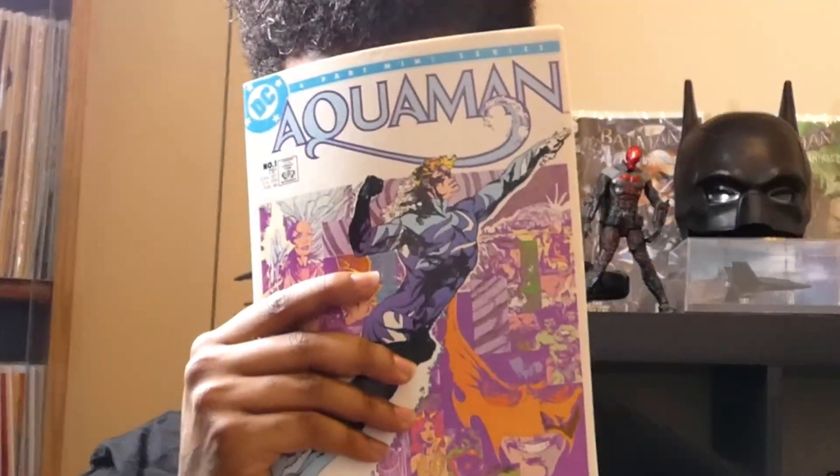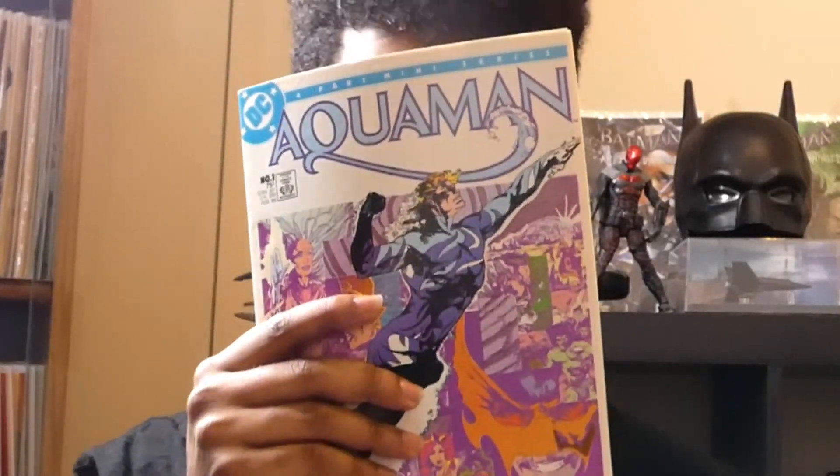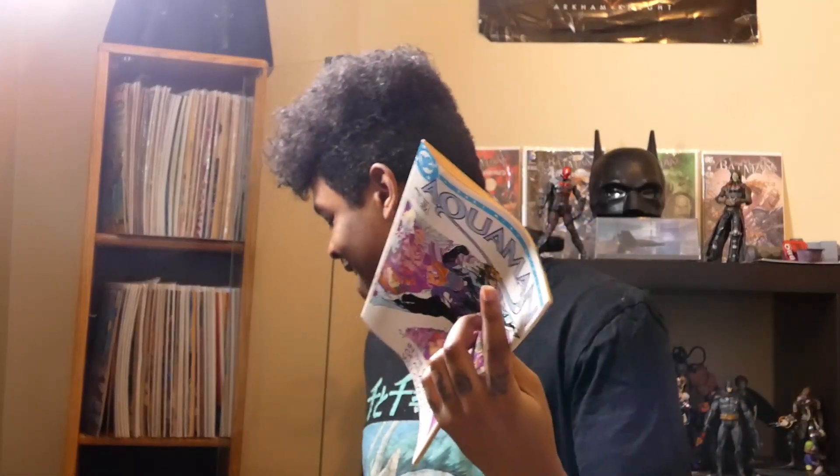The blue suit made its debut in 1986's Aquaman issue number one, and y'all know me — I got the books. I got all four issues.